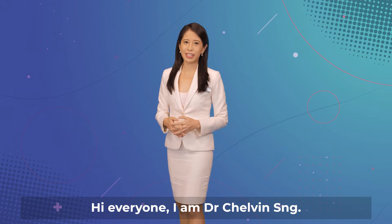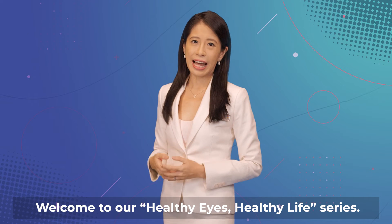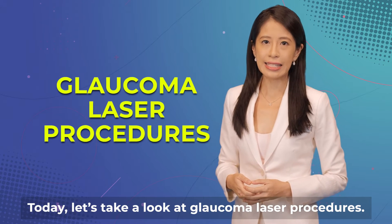Hi everyone, I'm Dr. Chauvin Sung. Welcome to our Healthy Eyes, Healthy Lives series. Today, let's take a look at Glaucoma Laser Procedures.